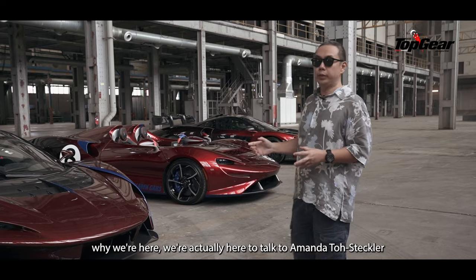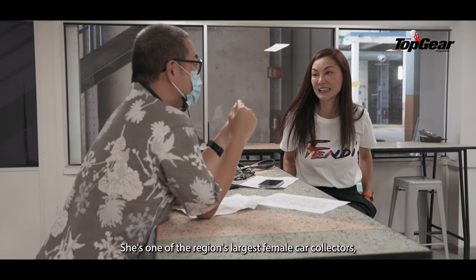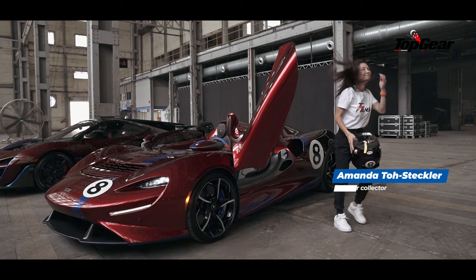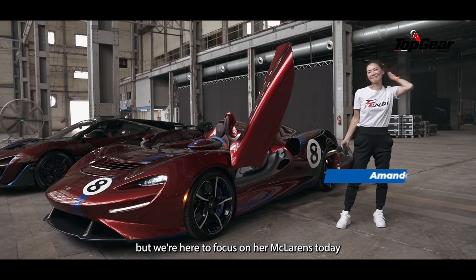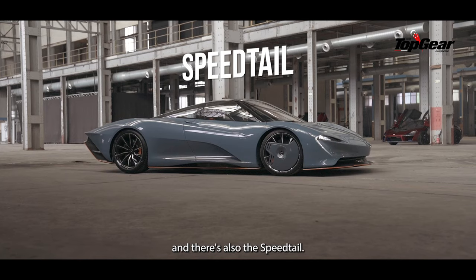And in case you're wondering why, we're here actually to talk to Amanda Toast-Deckler. She's one of the region's largest female car collectors. She has a nice collection, but we're here to focus on her McLarens today, and there's also the Speedtail.